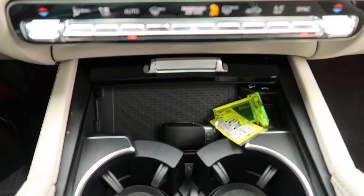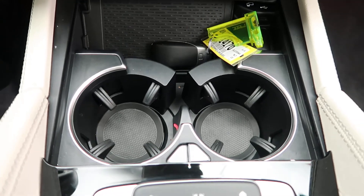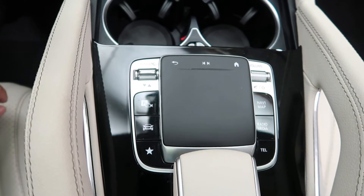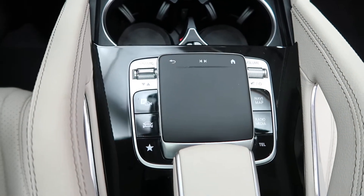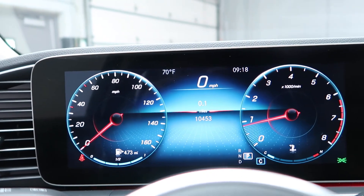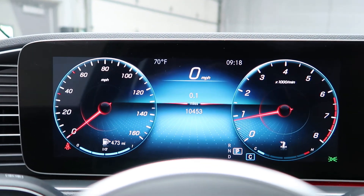Wireless charging, cupholders, touchpad for the infotainment center, and dynamic select for different driving patterns with parking cameras. This GLE has 10,453 miles, with Carfax and service records available online.